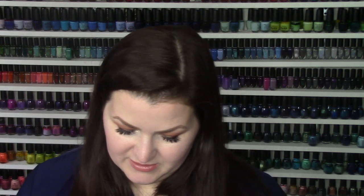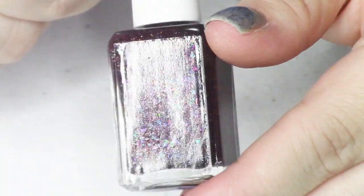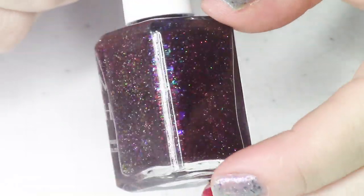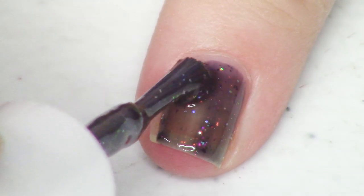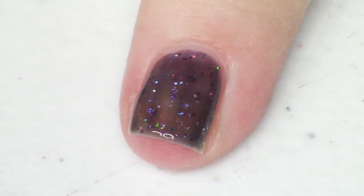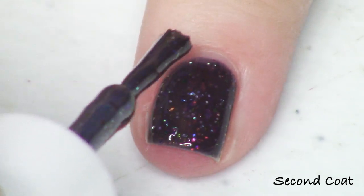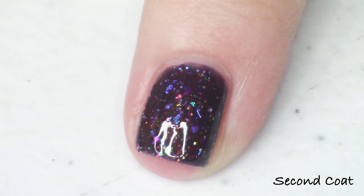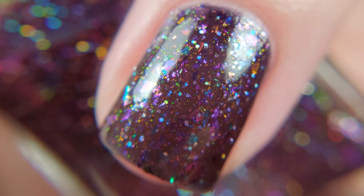Next up is this super dark plum shade called Slender Man. Slender Man is described as a blackened blurple jelly with shifty metallic flakies, iridescent flakies, aurora shimmer, and ultra holo glitter — the whole kit and caboodle, every kind of flakey, lots of holo, lots of shimmer in this really dark blackened base. It looks really cool with a very strong green glow and a whole rainbow of flakies. I did just two coats for my photos.